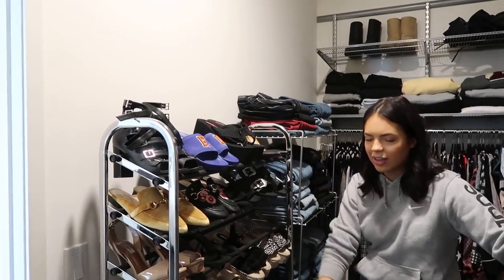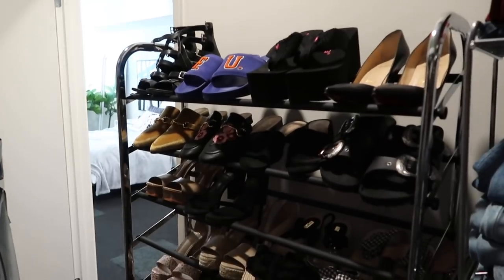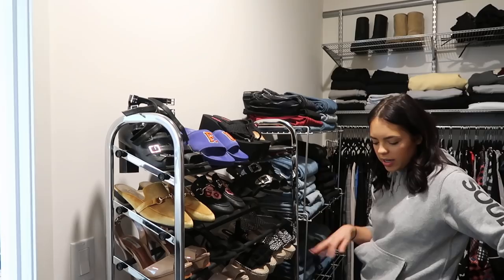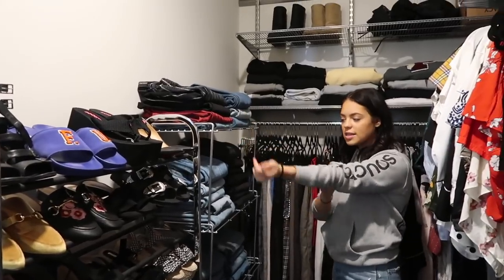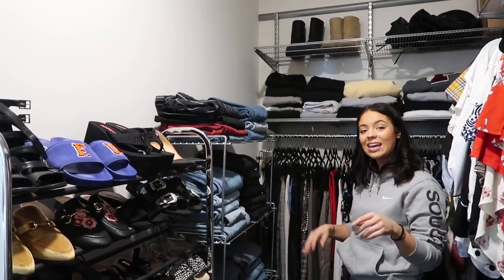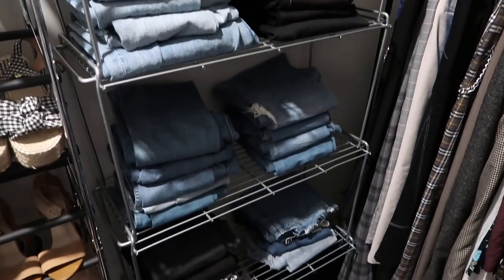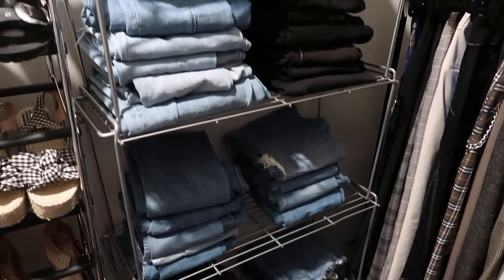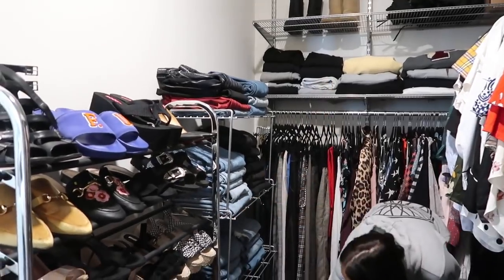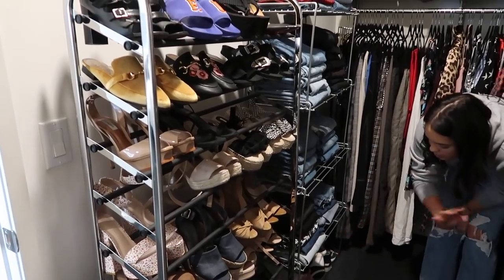We've got this metal shoe rack also from the Container Store. I've got my fancier shoes here — the ones I'm not reaching for as much — little wedges, platforms, heels, all those things. This is pretty new to my closet as well. I decided to have my jeans folded — I used to hang them over hangers, but I got lazy with hanging and it just wasn't working out. I find this so much easier. These are all separate stackable shelves I also got from the Container Store, so it's pretty secure. Down here we've got some more sneakers that I don't reach for normally, but I have them just in case.